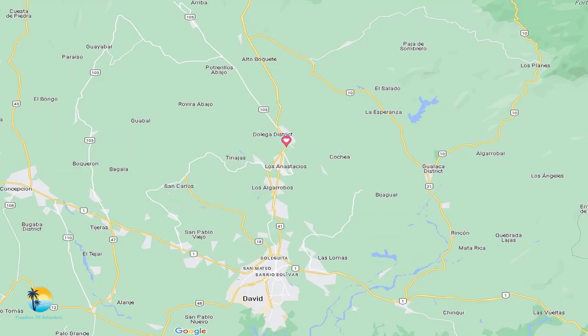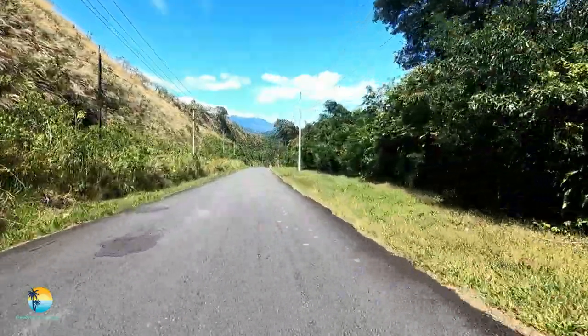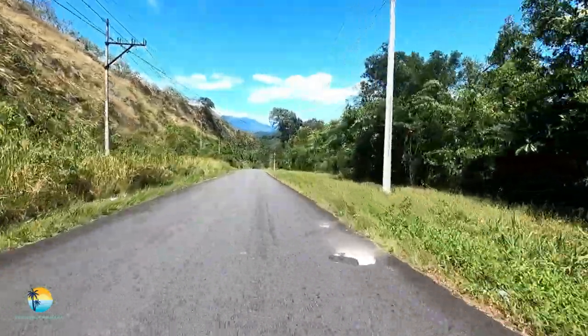Hello everybody, welcome to Freedom 55 Adventure with Starlin and Torsten. Thank you for dropping by and visiting today. We're going to be talking about Caldera hot springs and we're going to be going from the town of David.